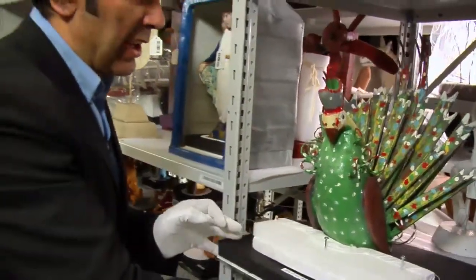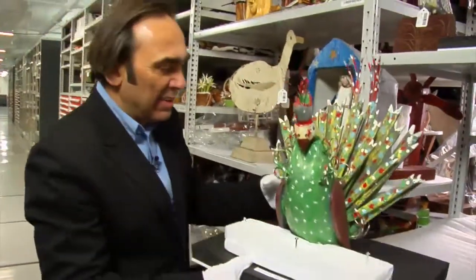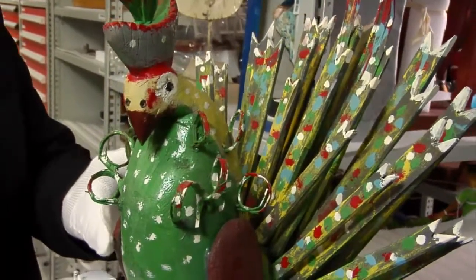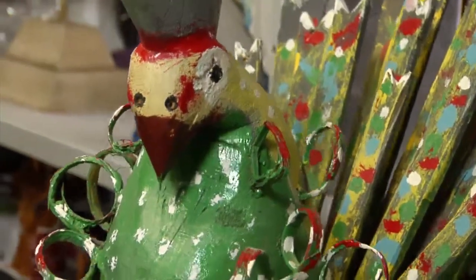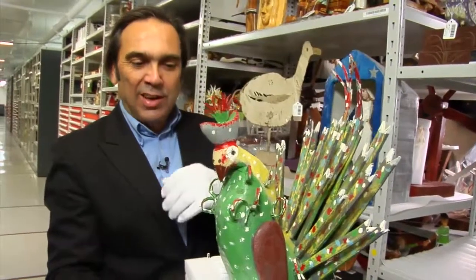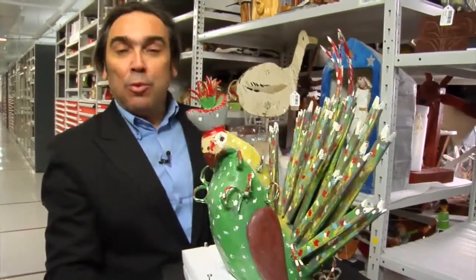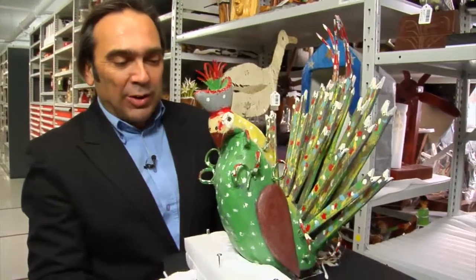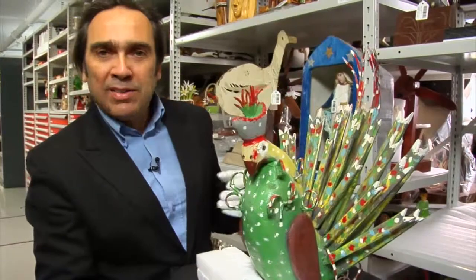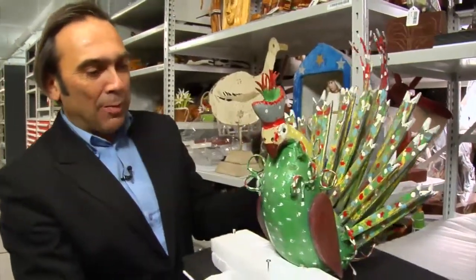Je vais choisir une pièce qui est un dindon — pas un dindon sauvage, mais un dindon domestique — parce que Rosario Gauthier, dans sa vie, a élevé des dindons. C'est une des caractéristiques des artistes populaires : ils représentent finalement une histoire de vie. Les objets sont toujours associés à un élément d'une histoire de vie, plus souvent qu'autrement. Ses pièces sont très colorées. On voit qu'il met beaucoup de temps à représenter sa vision du monde animalier.